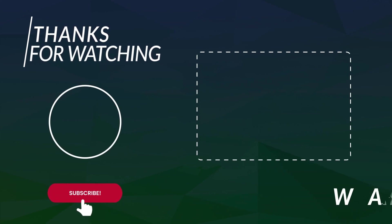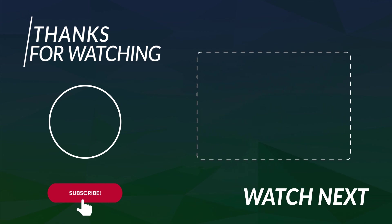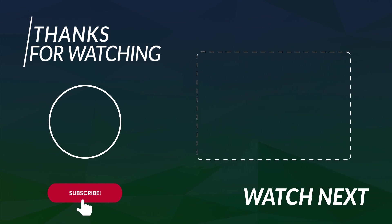Subscribe and turn on notifications so you don't miss more videos of cool gadgets you can buy online, and much more. Check out my other videos of cool gadgets you can buy online, and I'll see you in the next video. Take care!